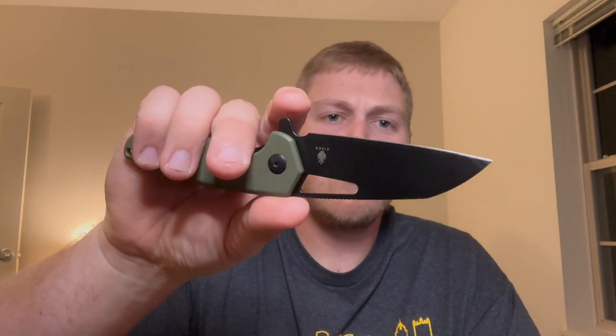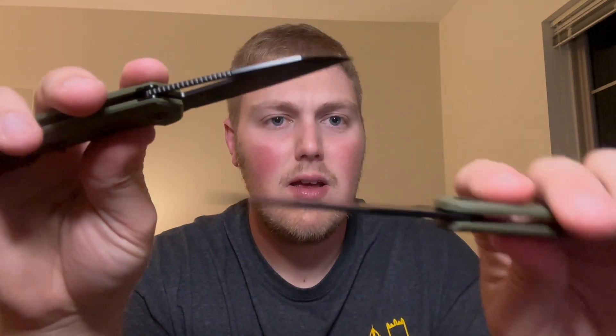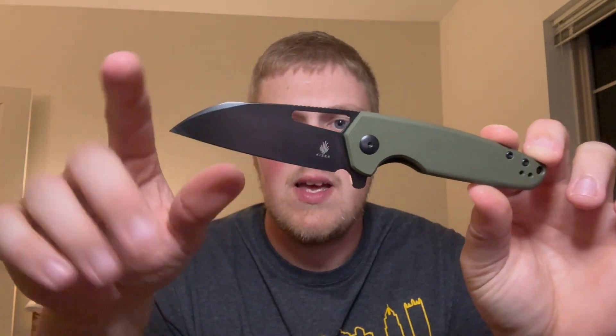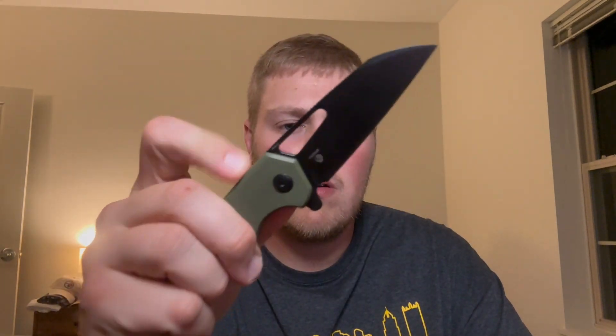That's just a thunderbolt coming out of there. Really good ergos — I wish there were more of a choil here to choke up, but just look how thin those blades are coming down to a ridiculously thin edge. That's crazy good. I'm a big fan of this design overall — I love the utilitarianism of the blade. Whether you're finger-flicking, thumb-flicking, or flipping it, ridiculously good action. Super thin, super lightweight. That's the Helmet — three for three so far.